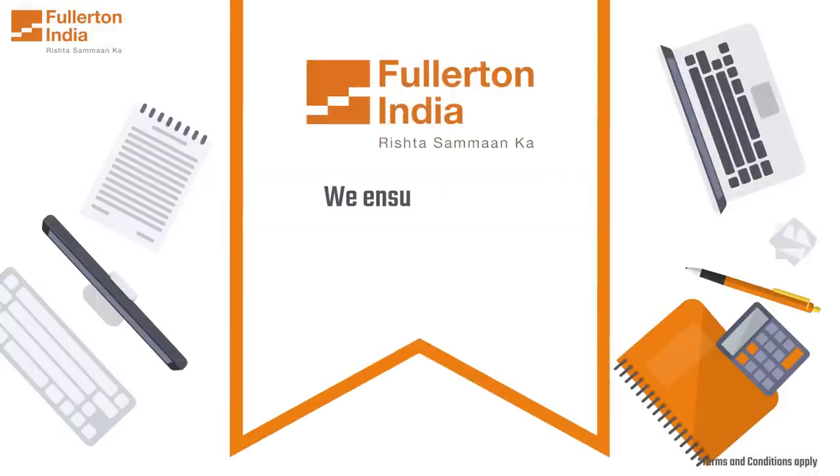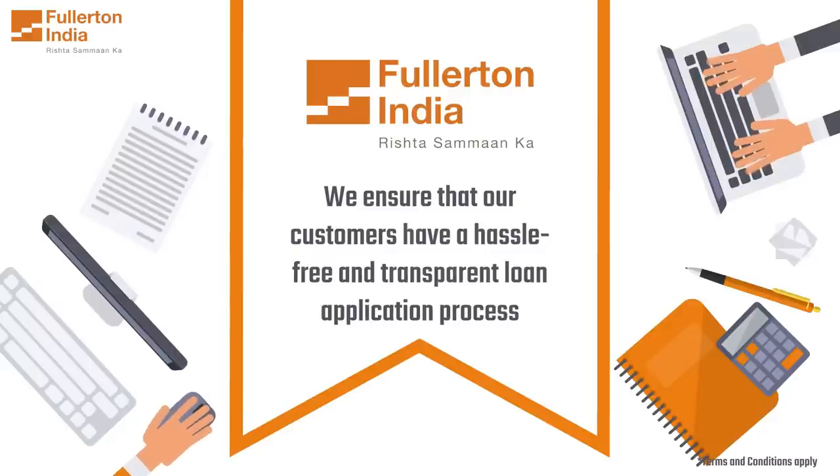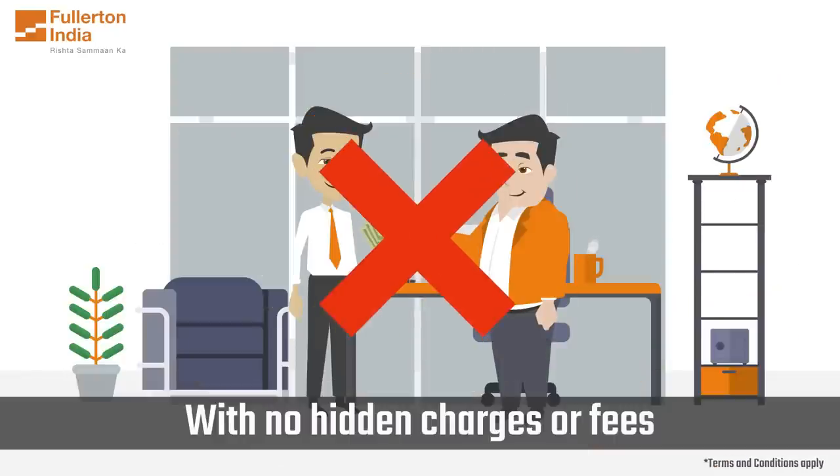At Fullerton India, we ensure that our customers have a hassle-free and transparent loan application process with no hidden charges or fees.